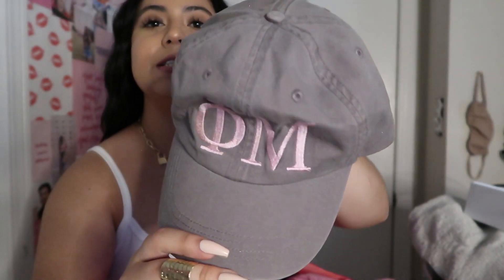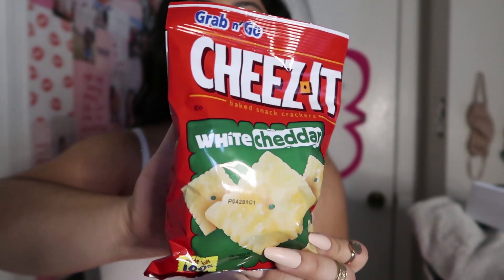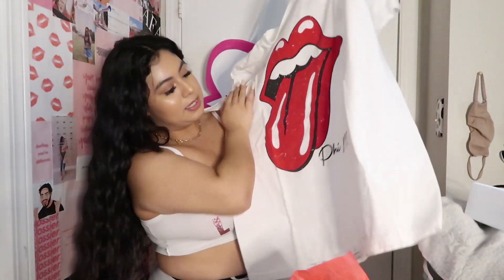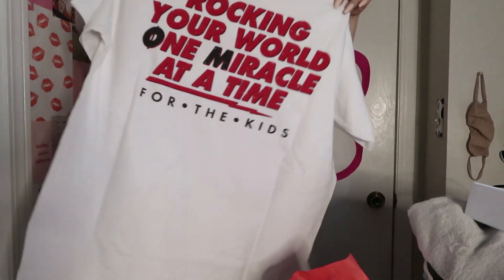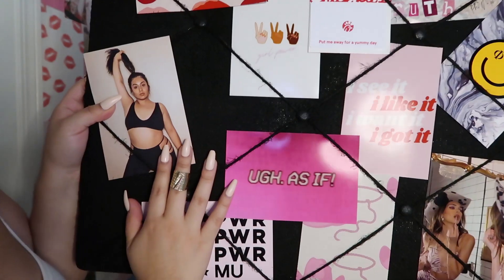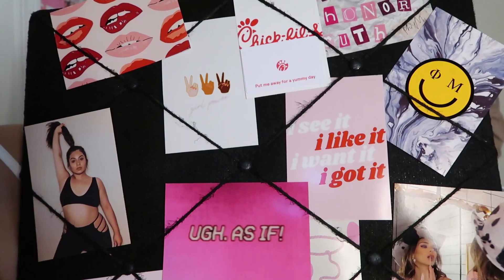Next thing in there is this Phi Mu hat and I could actually wear this now because I'm initiated. We have some macadamia cookies. We have this little Oreo brownie — I've actually never tried this before. We have another water bottle. We have some white cheddar Cheez-Its, which are my favorite types of Cheez-Its ever. This one says Phi Mu and in the back it says 'rocking your world one miracle at a time for the kids.' Smart Sweets gummy bears — this might actually be my favorite candy ever. She also made me this super cute collage and I literally love all the photos she used — these are literally my aesthetic. She also put in a little Chick-fil-A gift card.